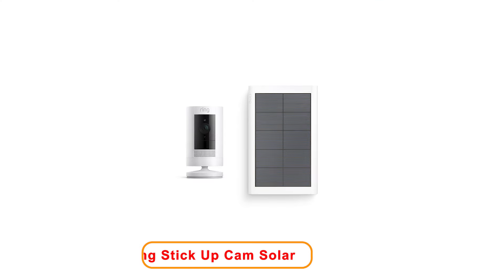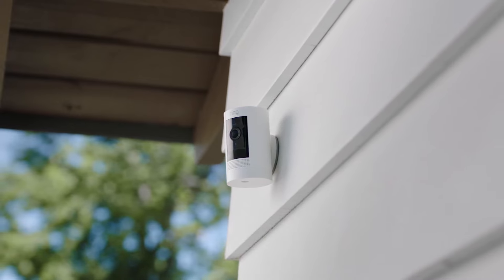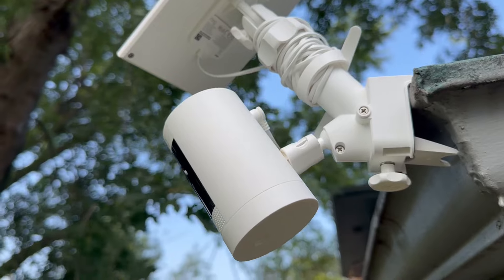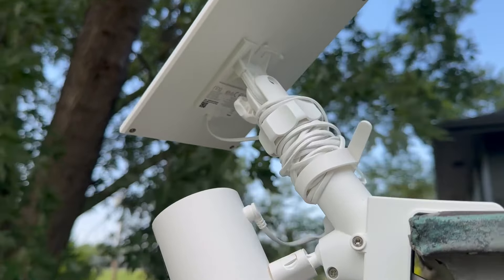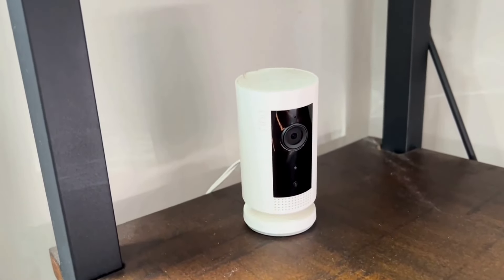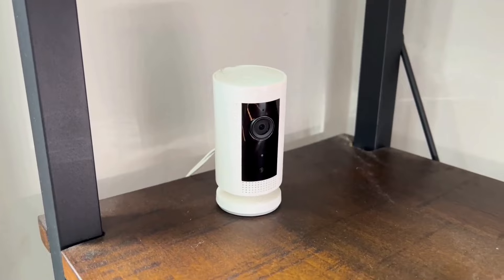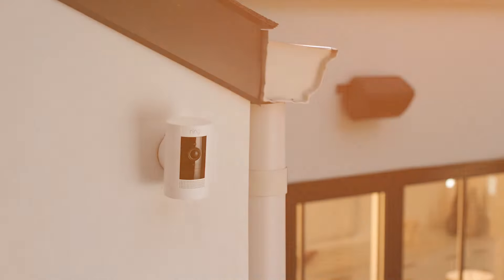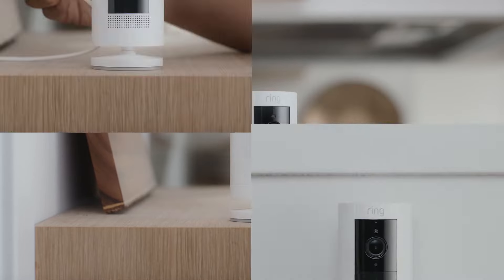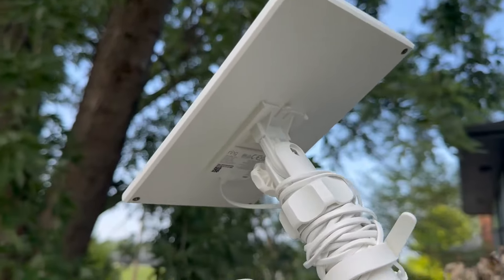Number 1: Ring Stick-Up Cam Solar. The Ring Stick-Up Cam Solar is a weather-resistant outdoor camera designed for various monitoring needs. It offers live-view capabilities, allowing users to see what is happening in real-time. With Color Night Vision, this camera ensures that you can see clear images even in low-light conditions. The two-way talk feature enables seamless communication, making it easy to speak with visitors or deter unwanted activity. Motion alerts keep you informed of any movement detected by the camera, ensuring you remain vigilant.